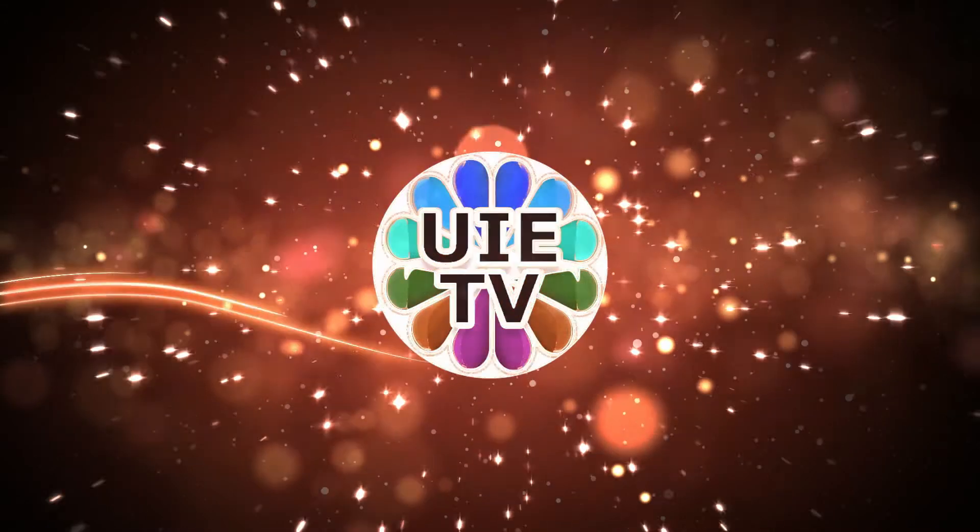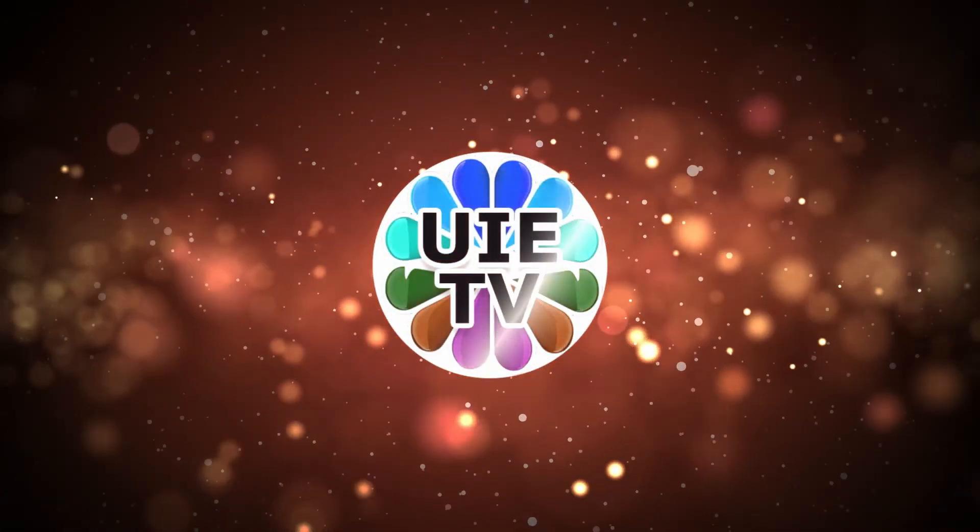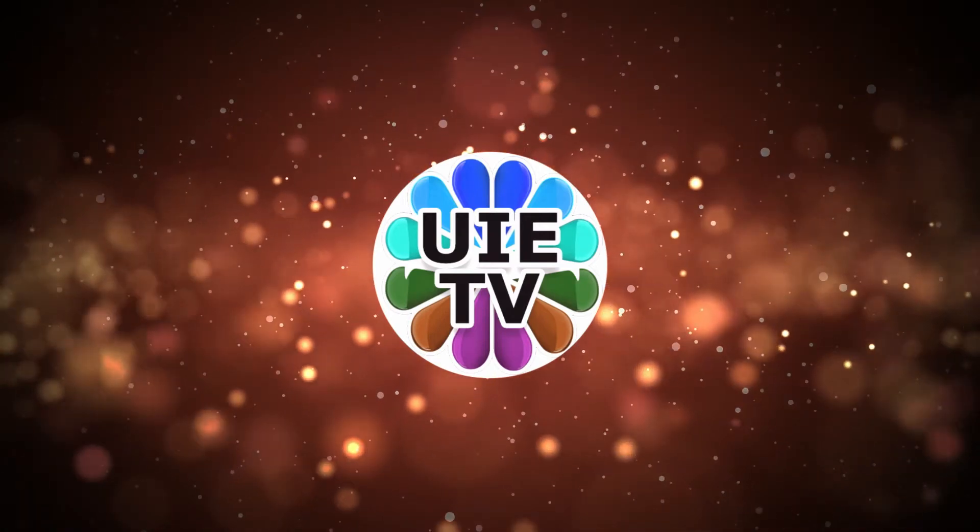Hello and welcome back to UIE TV channel. Please subscribe to our channel to get further videos automatically in your inbox.